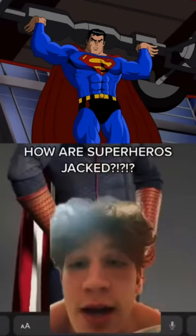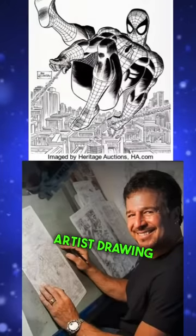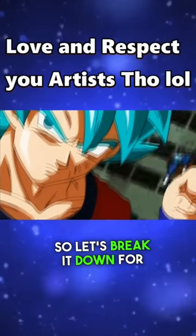How are superheroes jacked? Like superheroes with super strength. Well, the main answer is the artist drawing them, but that's an answer only boring dweebs give, so let's break it down for fun.